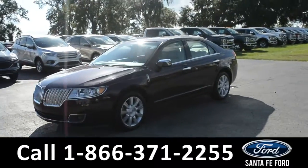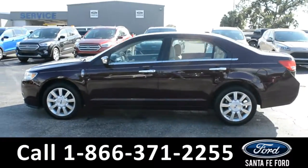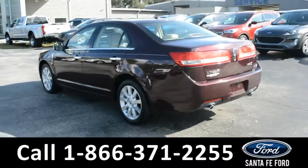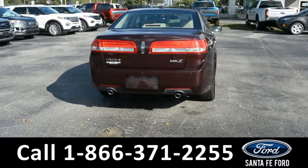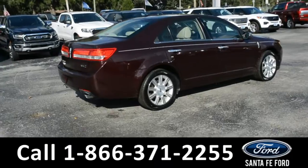This 2011 Lincoln MKZ has fog lights, alloy wheels, remote keyless entry, solar tinted windows, and a keypad door lock. For more information on this specific vehicle or to view this vehicle's Carfax, remember to visit us online at SantafeFord.com or give us a call at the number below.